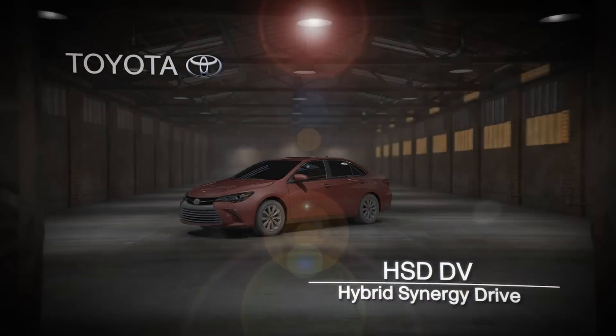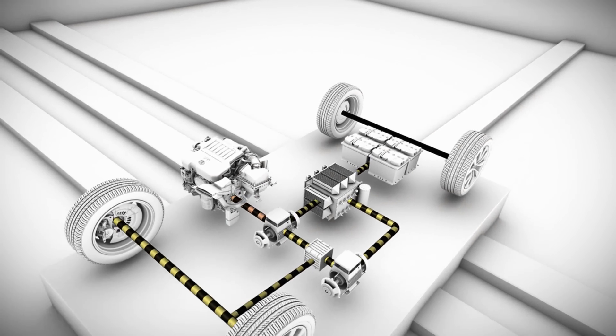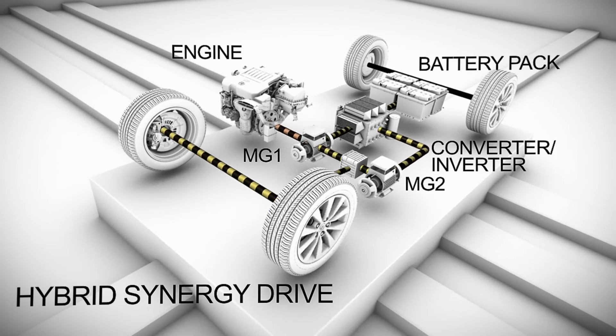HSD — Hybrid Synergy Drive. In automotive terms, synergy means the components work together in perfect harmony for maximum efficiency and drivability, thus Hybrid Synergy Drive, or HSD.